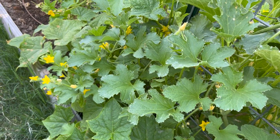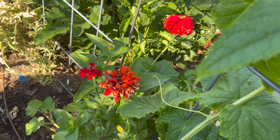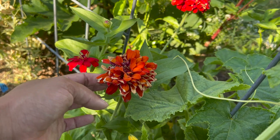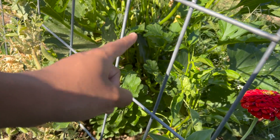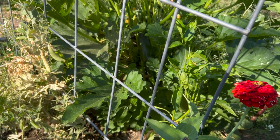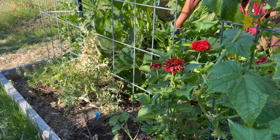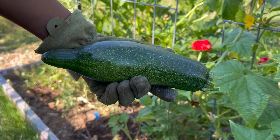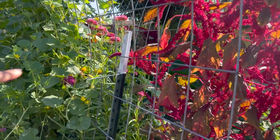Next to the two cucumbers we have some zinnias - this is a Moulin Rouge zinnia and we've cut a few of these for bouquets, which has been really fun. This one I need to deadhead because it's pretty done. And this right here is exactly why I have to check the plants every single day from multiple angles - I was just standing over there and completely missed this cucumber, so let's go grab it.